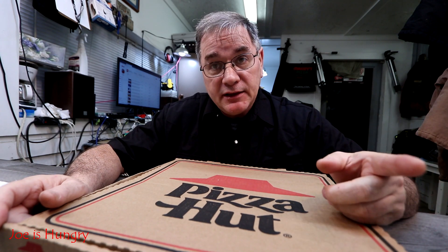Located in my adopted hometown of Fairmount, Georgia. Today we're reviewing the mozzarella cheese poppers pizza from Pizza Hut, not to be confused with the stuffed garlic knots pizza they released back in November.